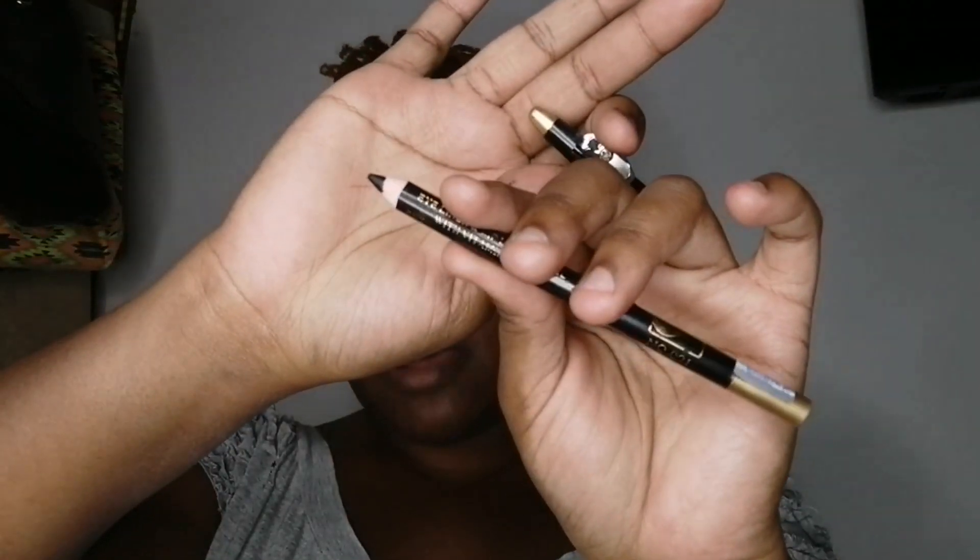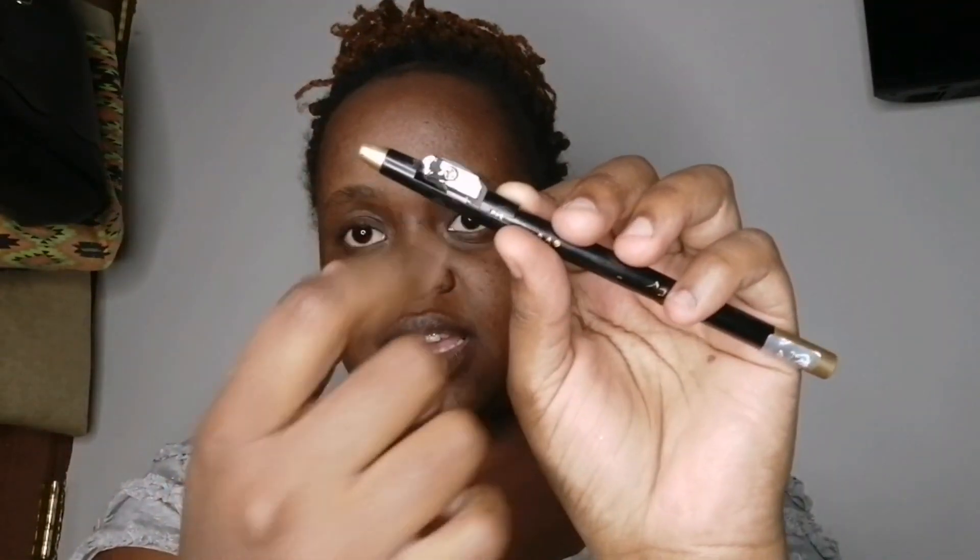For your eyebrows you also need an eyebrow pencil. I have a black eye pencil right now, though it should be sharper. I like that it comes with a sharpener built in, so you can sharpen it and get it ready for use. However, as a beginner, I highly recommend using a brown eye pencil — not black. A black pencil is very hard to work with. A brown eye pencil looks more natural and is much easier to work with.